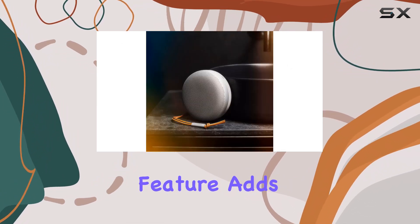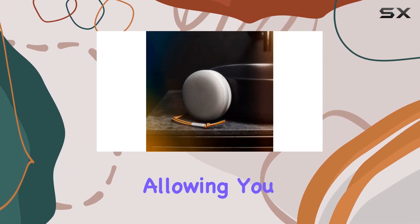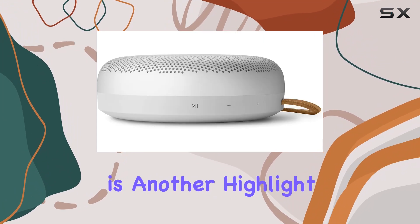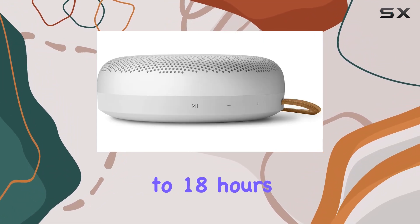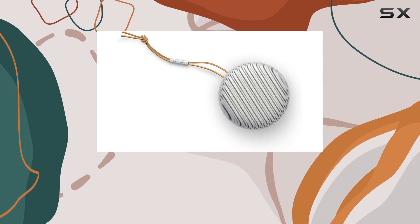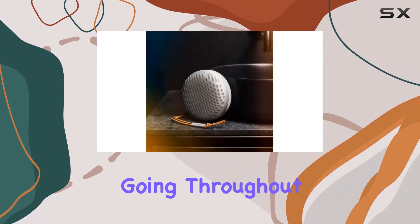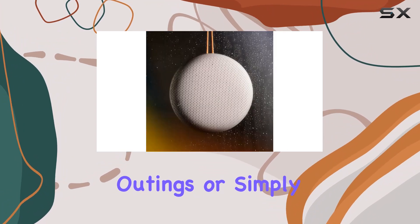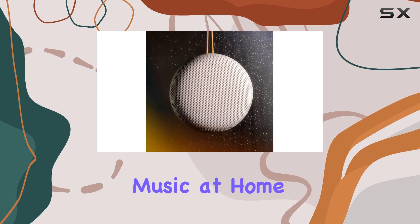The stereo pairing feature adds another dimension, allowing you to create a more immersive listening experience. Battery life is another highlight, offering up to 18 hours of playtime at higher volumes and even longer on moderate settings, keeping the music going throughout the day without missing a beat.